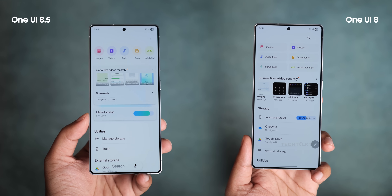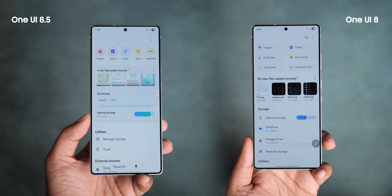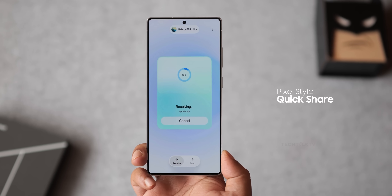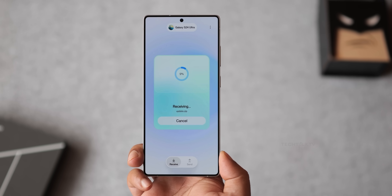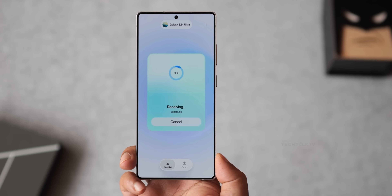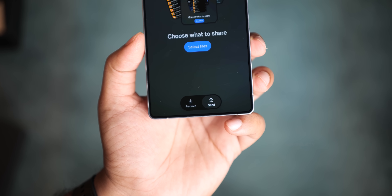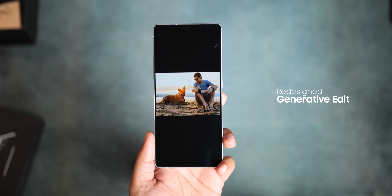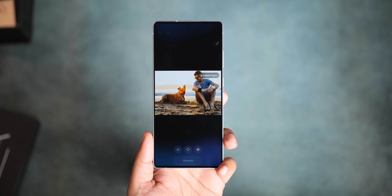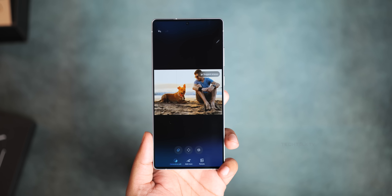Just below that, the internal storage section now uses a gradient bar design and shows the percentage filled instead of raw storage numbers. QuickShare has been refreshed again, this time with a pixel-style layout that drops a gradient color right in the center. Samsung also threw in a pill-shaped design for the send and receive buttons. Samsung also tweaked the generative edit effects to look similar to the circle-to-search effect when you select an object — looks really good, so no complaints.